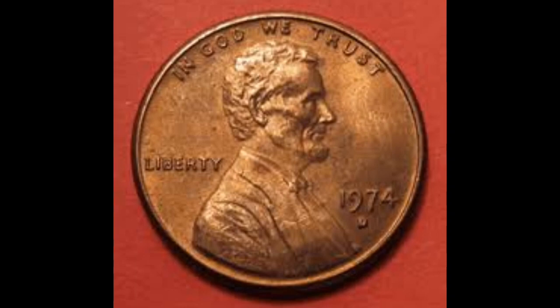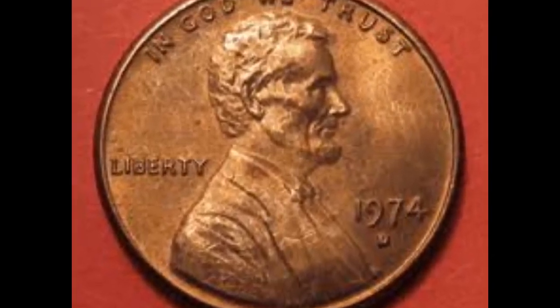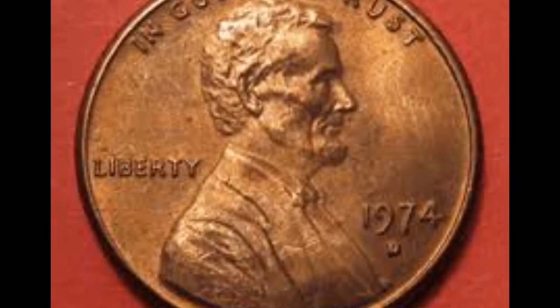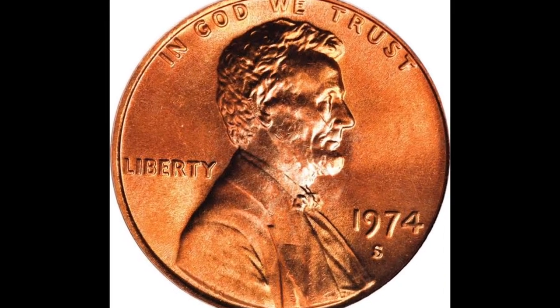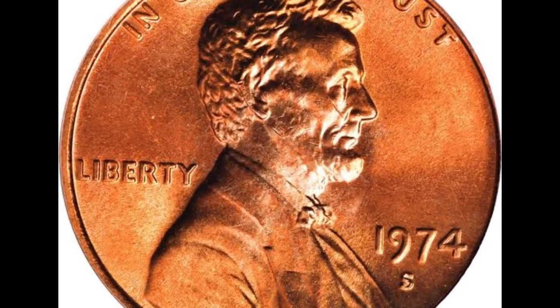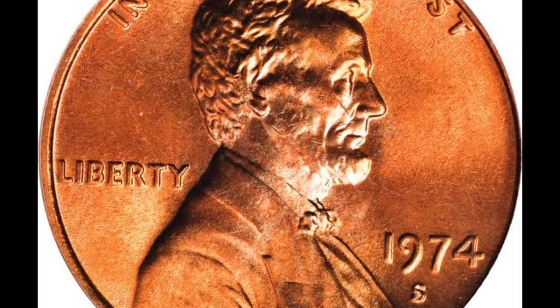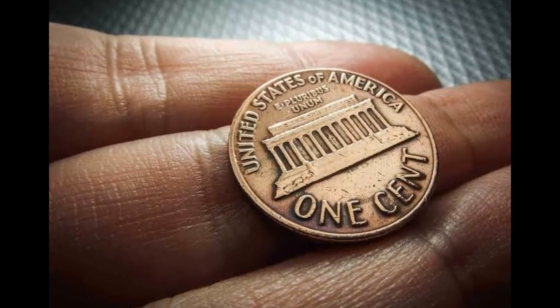In grades MS66 to MS67, they begin to bring in respectable prices. They are very difficult to find at MS67 plus. The suggested retail price for MS67 plus specimens is $1,850. The genuine top grade is MS68, and just three specimens in that grade have been reported, with prices indicating $6,500.